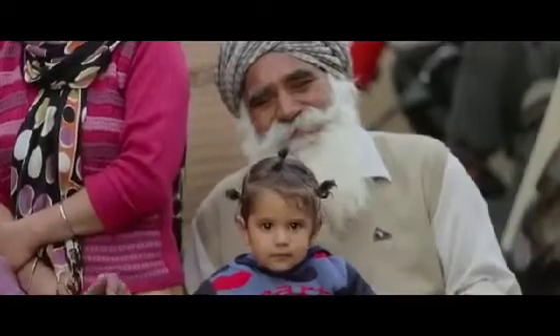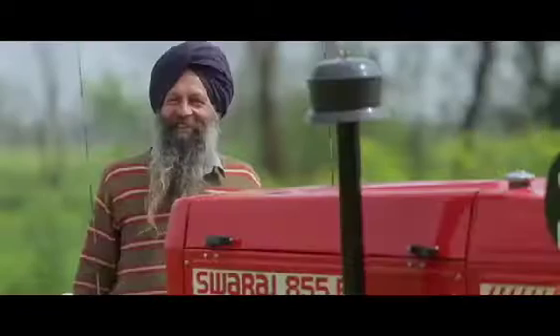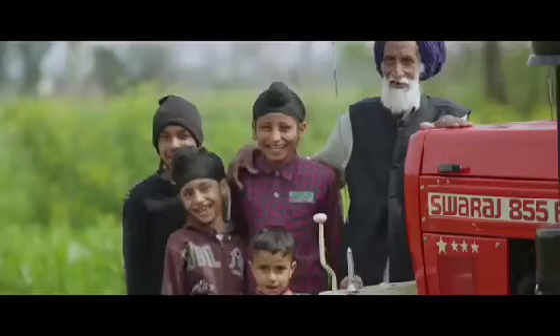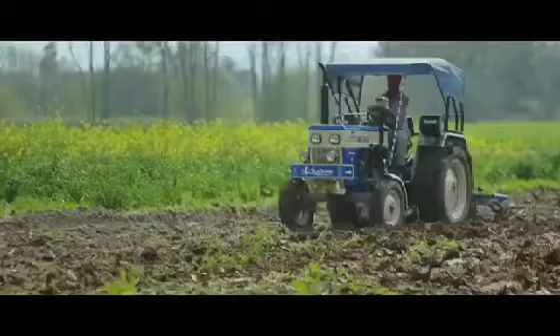Swaraj has built products for a hard-working Indian farmer to fulfill his dreams of a better life. Owning a Swaraj for him is like a child, full of pride and love.